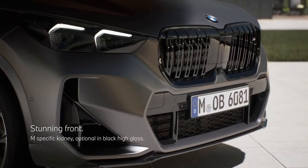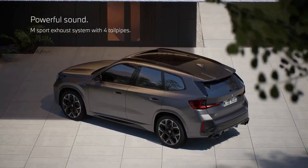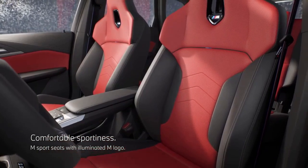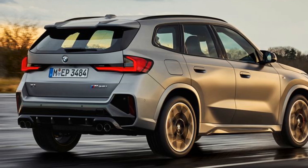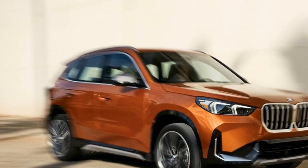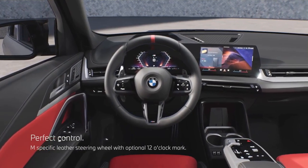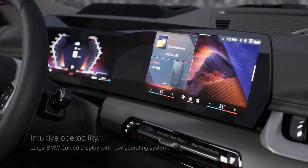Previously, only the X1's counterpart, the X2, offered an M-enhanced version. This new sporty X1 has both pros and cons. The X1 M35i boasts a considerable horsepower increase compared to the XDrive 28i, with its turbocharged 2.0-liter four-cylinder engine delivering an additional 71 horsepower for a total of 312. Despite this, the torque remains the same at 295 pound-feet from 2,000 to 4,500 rpm, requiring higher revs to fully experience the added power.